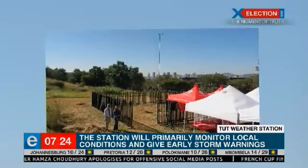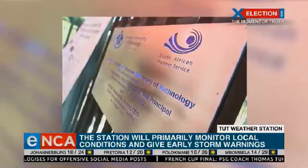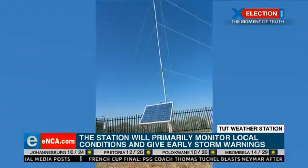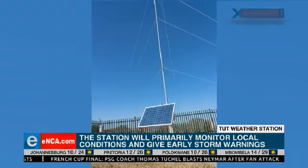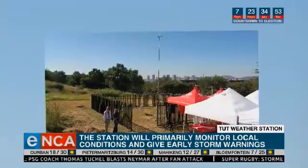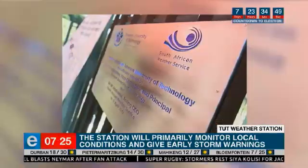Yes, exactly. And it's also going to be used at our local radio stations — we actually have two radio stations on different campuses. So you're going to be having accurate weather forecasts at the local level. Are there plans to use it as part of training at the institute?